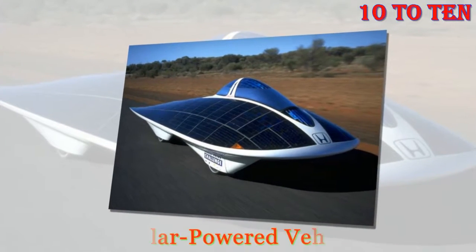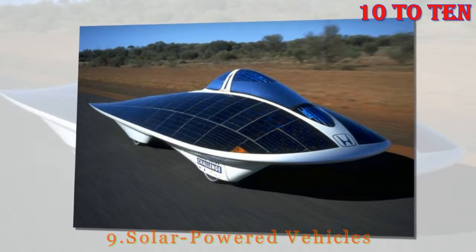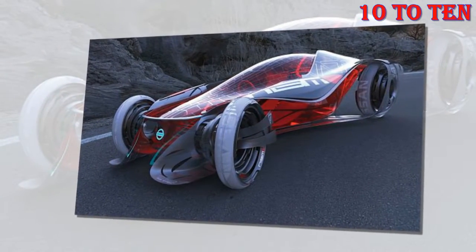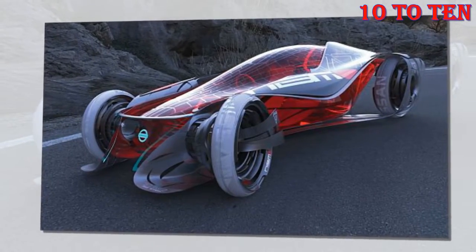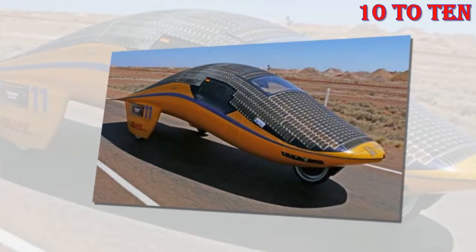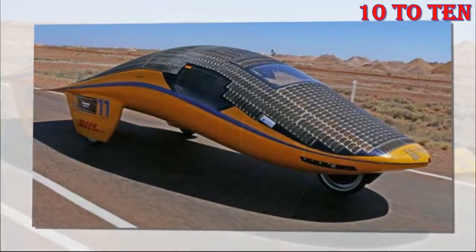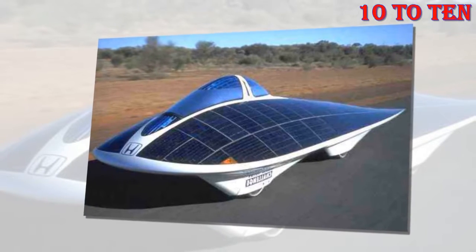Number 9: Solar-Powered Vehicles. Solar cars might not technically be gadgets, but they're a thing that already exists. Yes, the future is here. We've got cars that are covered in solar panels that can actually drive. Sure, they're not common and they don't go very fast, and are mostly used for solar-powered car races, but they exist. Chinese car companies are actually working on concepts and are promising to make solar-powered cars for everyday use in the nearest future.